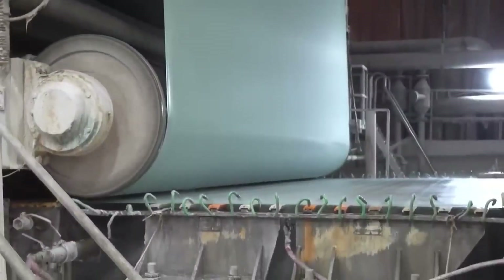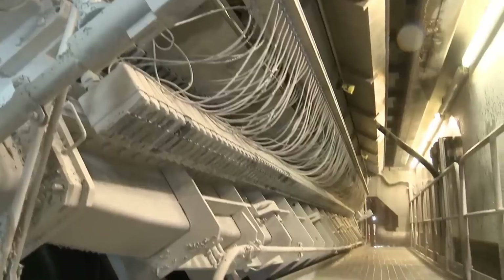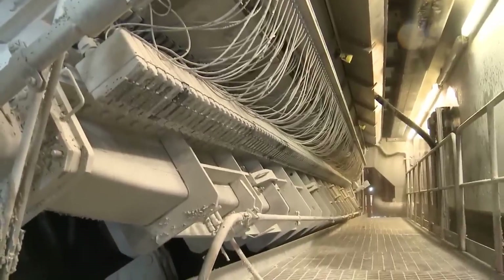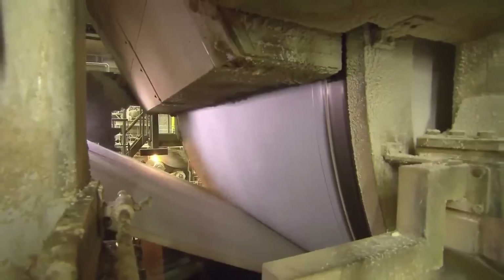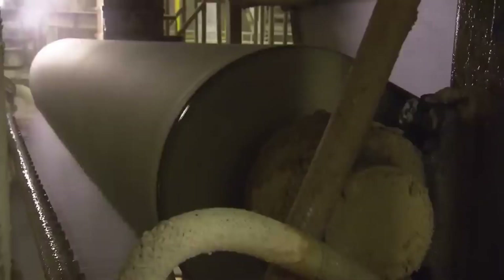As the mixture spreads out, water begins to drain and the fibers slowly weave into a thin mat. This mat moves through a series of rollers and heated dryers, compressing and drying the sheet into something strong and cohesive.